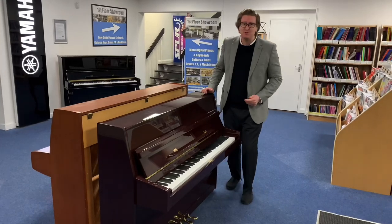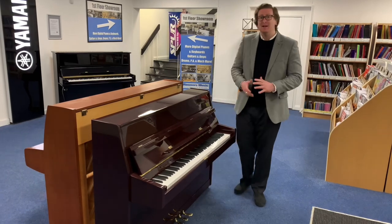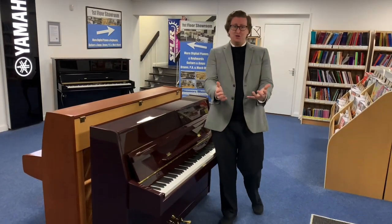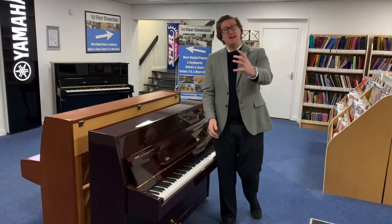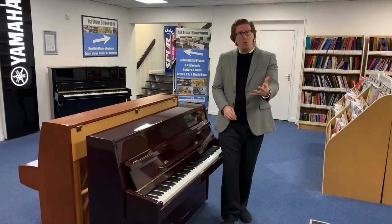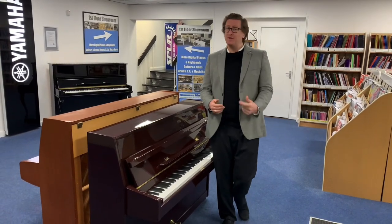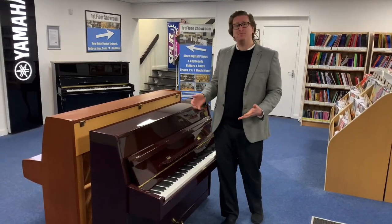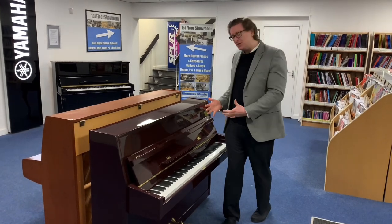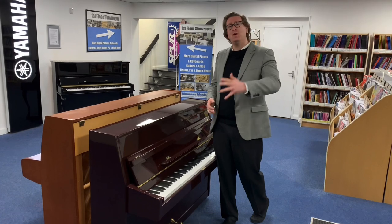Hi guys, it's James here from Rimmers Music in Bolton. I'm here today to present to you a beautiful secondhand upright piano that we've just taken in at the store here in Bolton. It is online at rimmersmusic.co.uk. If you're watching this on YouTube, you can find a link in the description below. If you've come across this piano on our website, looked at the listing and the pictures, and you're wondering what it sounds like and what it plays like, hopefully this video will help you.